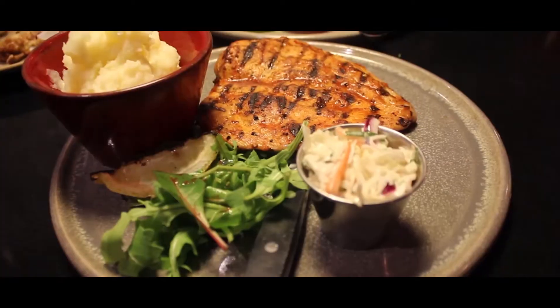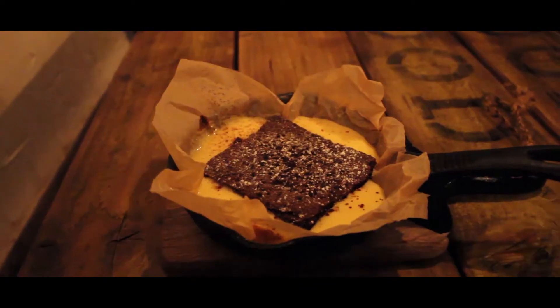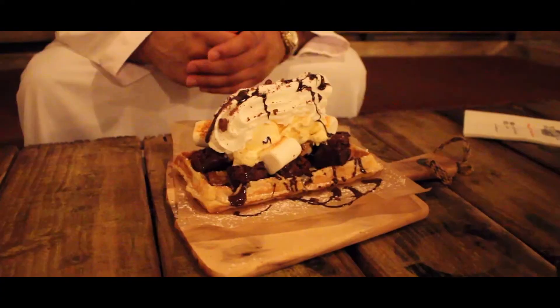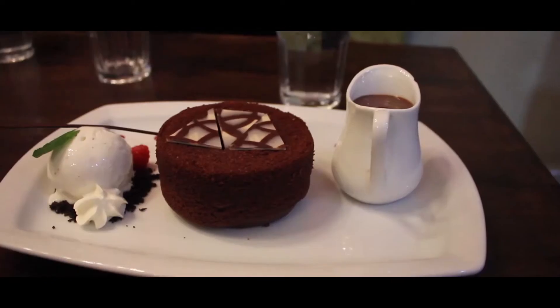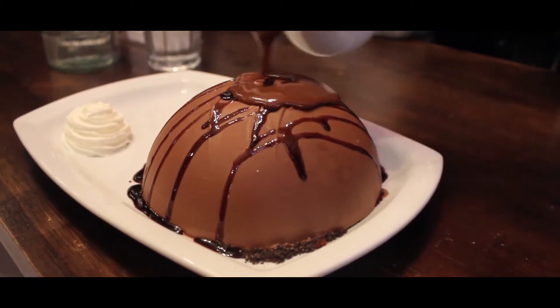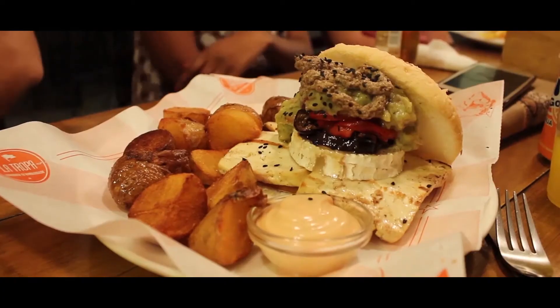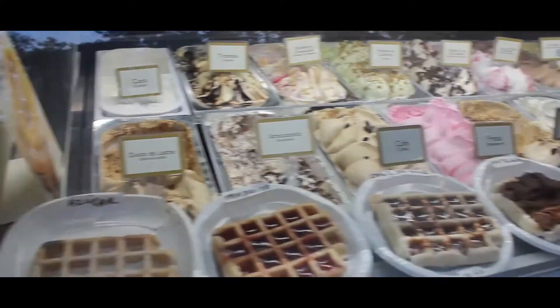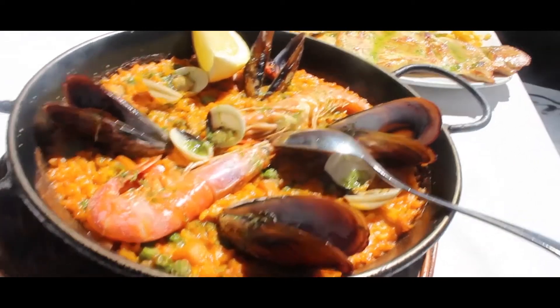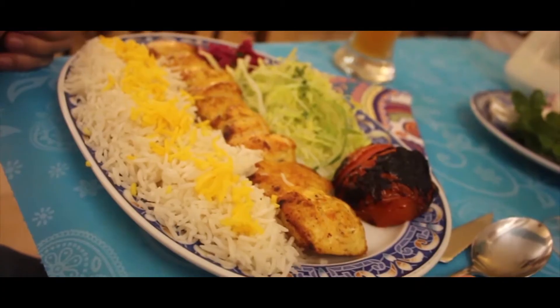In Season 1 we plated up dishes including chicken steak, caramelized onions, tacos, and chicken noodles. And in Season 2 we had seafood paella and burgers — wow, look at that!